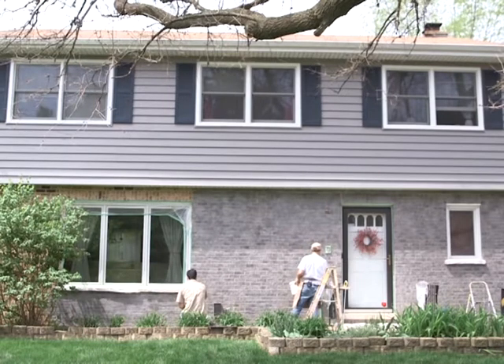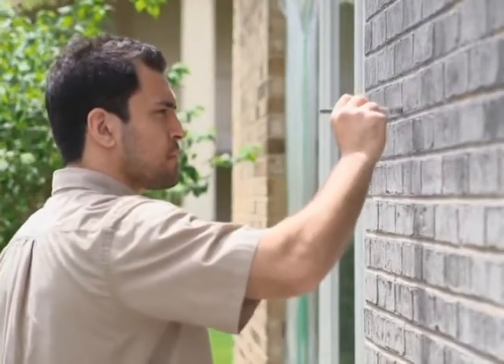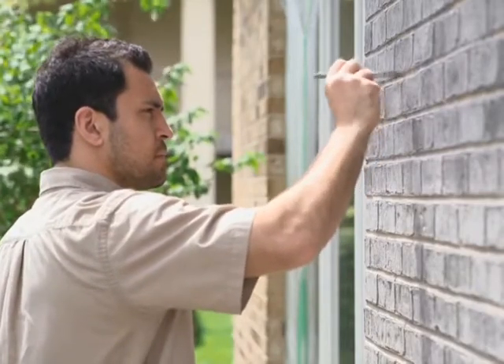Homeowner Beth Cornelison replaced her siding last year, but the color of the new siding no longer matched her home's brick. She explained: if you can see the old brick, it had some variation in the coloration, and they wanted to preserve that variation so it still looked like brick.